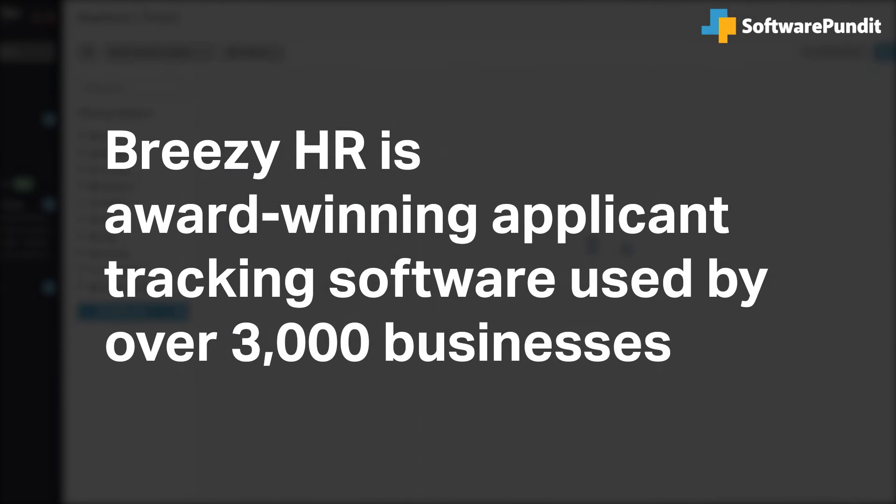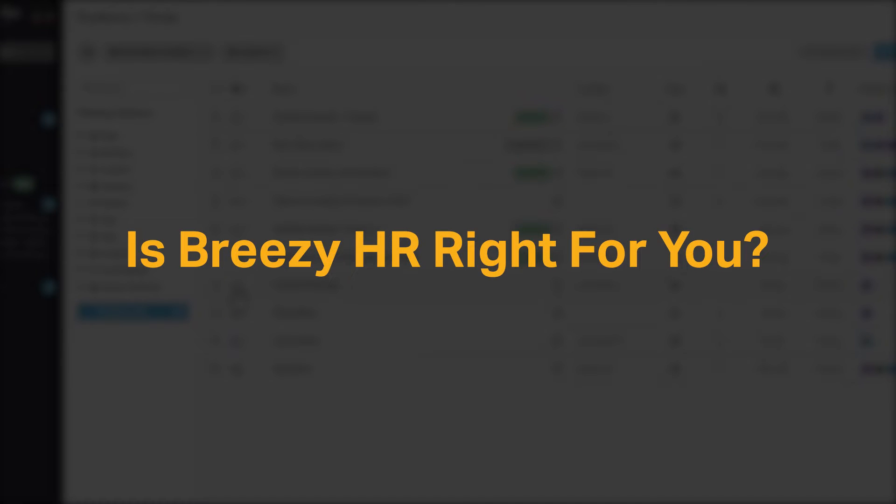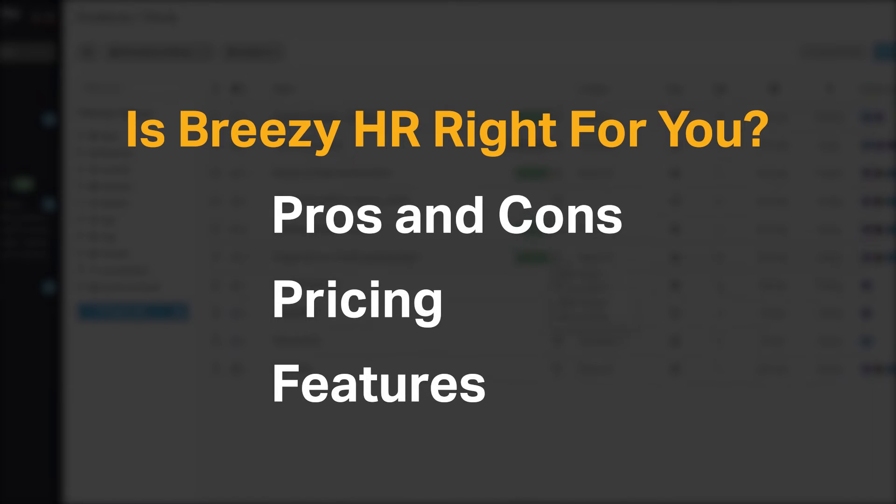Breezy HR is an award-winning applicant tracking software used by over 3,000 businesses. But is Breezy HR right for you? We seek to answer that question as we cover the most important things you should consider before purchasing a software tool, including pros and cons, pricing, and features.